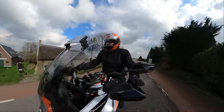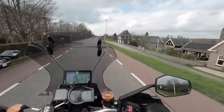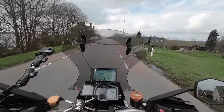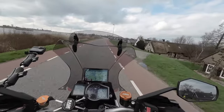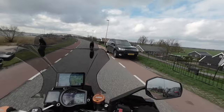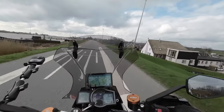That's a nice guy who let me pass through. I can see on the Garmin that I'm allowed to do 60 kilometers an hour here, and that car driver was doing less but he let me pass through — really nice.